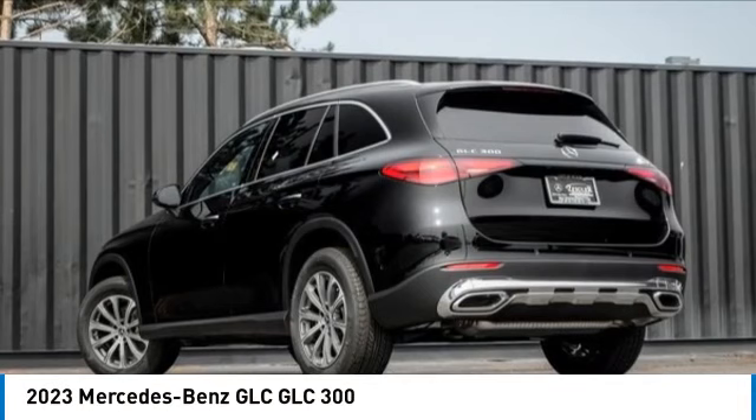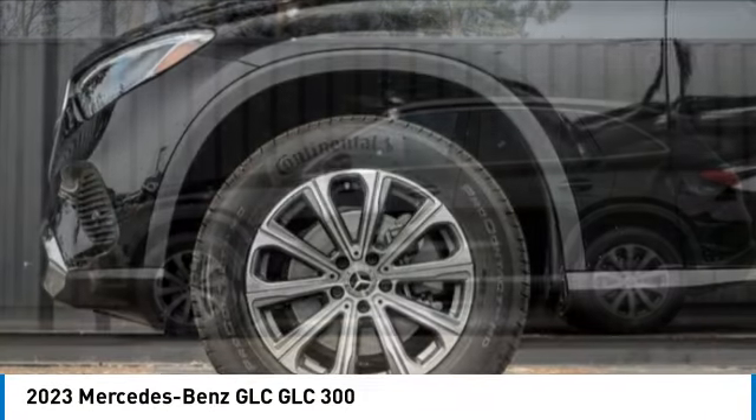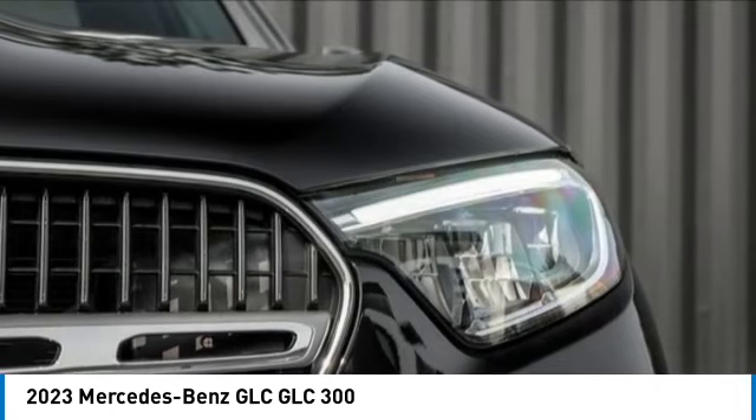You are going to love the 2023 GLC. The Mercedes-Benz GLC sets the bar for the luxury SUV — a midsize SUV that's all lean muscle and has a roomy new cabin full of style and substance.